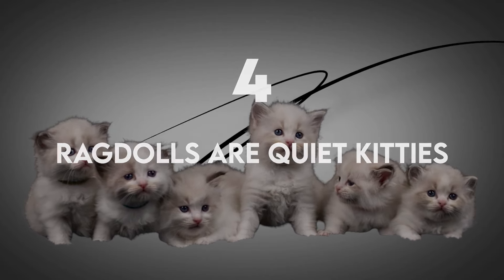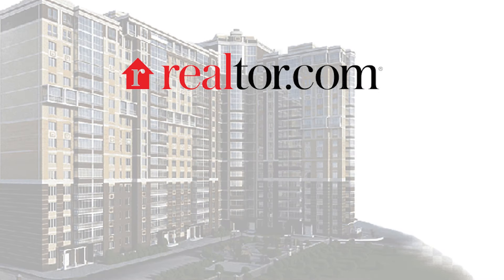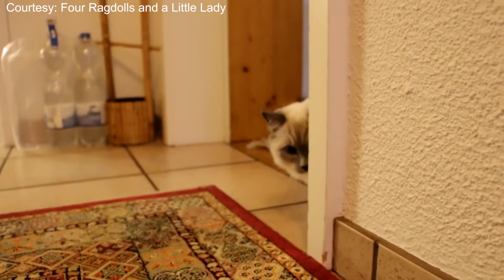Ragdolls are quiet kitties. Ragdolls are affable and quiet kitties. Thanks to this trait, Realister.com named them as one of the best cat breeds for apartment living. However, this trait also has a downside — your Ragdoll may not meow if it's distressed or in pain, so make sure to treat it with care.